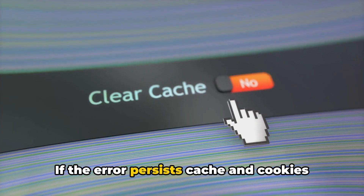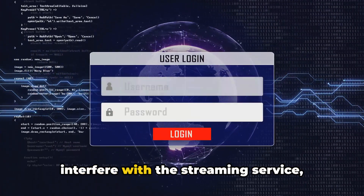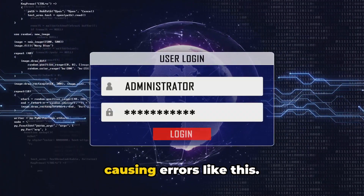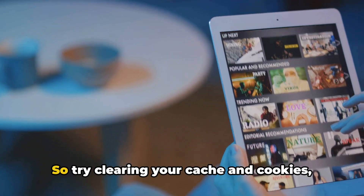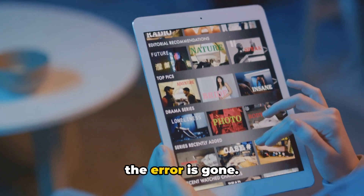If the error persists, cache and cookies stored in your browser or app can also interfere with the streaming service, causing errors like this. So try clearing your cache and cookies, then restart the app or browser and see if the error is gone.